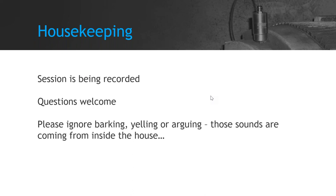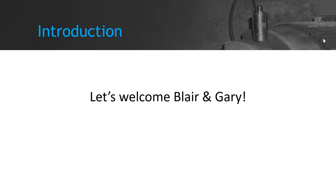We definitely welcome questions throughout. I'll be keeping an eye on those and get them tossed over to Blair and Gary as it makes sense. We'll also do some Q&A at the end, and any questions we don't get to, we'll follow up with you guys offline. Just ignore any obnoxious sounds you might hear — I can't do anything about them because they're all stuck here at home with me. With that said, I'm going to turn it over to Blair and Gary — we'll let you guys take it away.